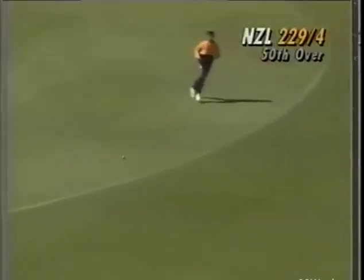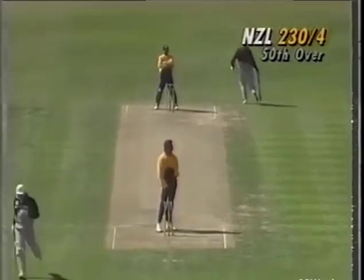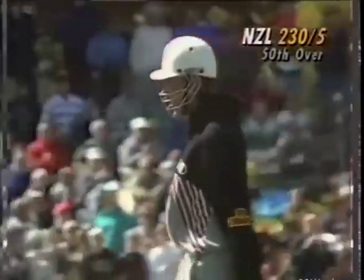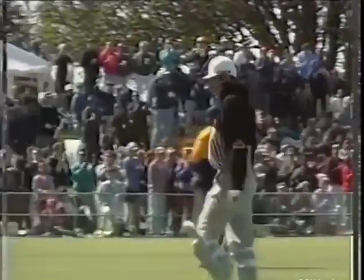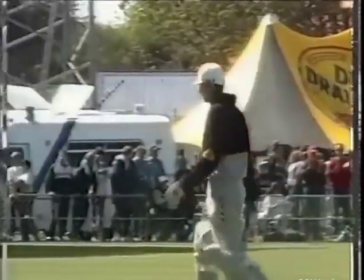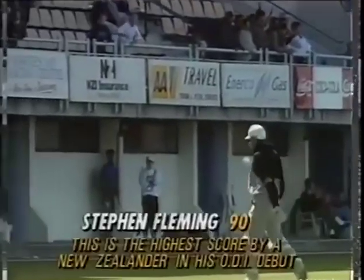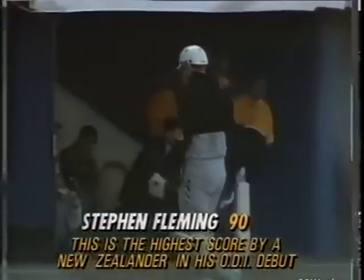Full toss, driven — they're looking for two, they're going to come anyway. And I think he may have gone — yes, he's going to be given. He's not asking for the third umpire. So Stephen Fleming has been run out. But what a marvellous hand from him — it really has been his debut one-day international. 90 runs to Stephen Fleming, and the big crowd here at McLean Park are giving him a well-deserved ovation. Marvellous innings of 90 runs.